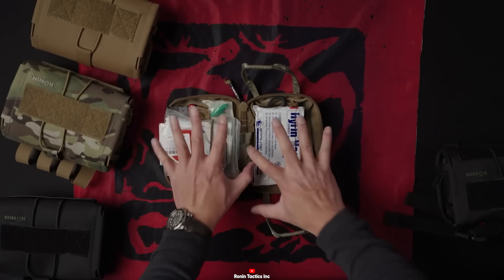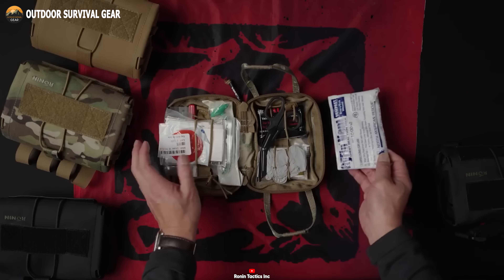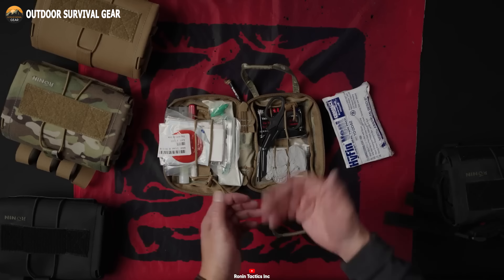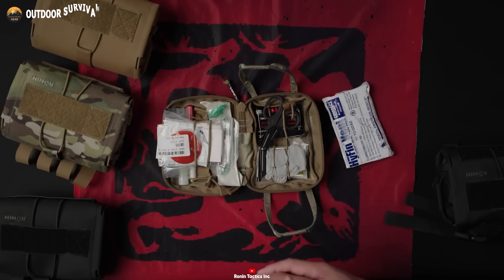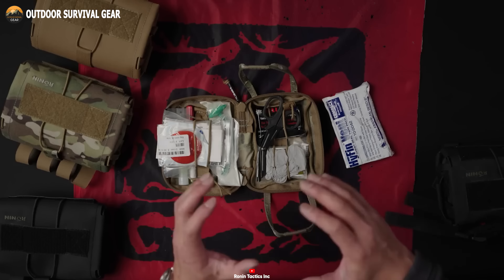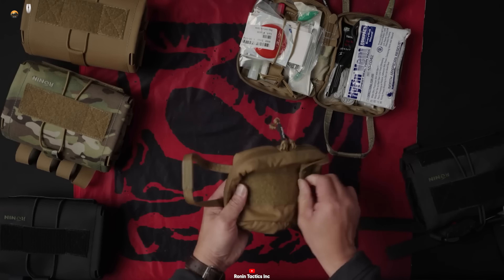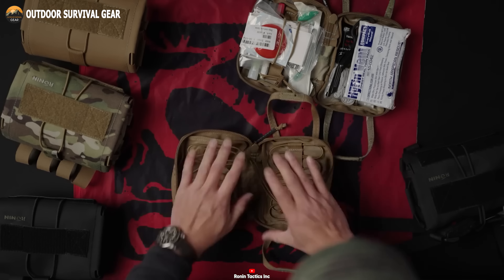Featuring an outer sleeve and an inner deployment pouch, this kit facilitates swift access to vital medical supplies for self-aid or aiding teammates in critical moments. While tailored for individual trauma kits during close-quarter gunfights, it proves invaluable in everyday scenarios as well. Proudly made in the USA, the Ronin Medical Pull-Away Kit exemplifies a dedication to exceptional craftsmanship and unwavering reliability.